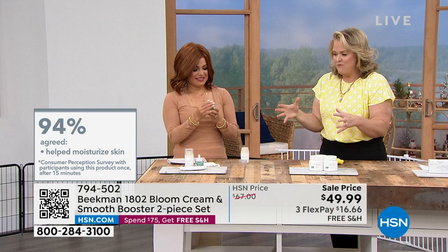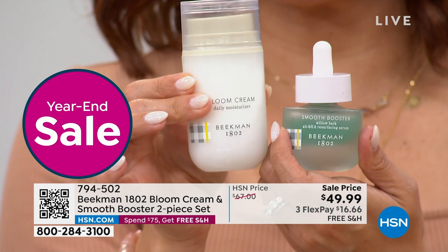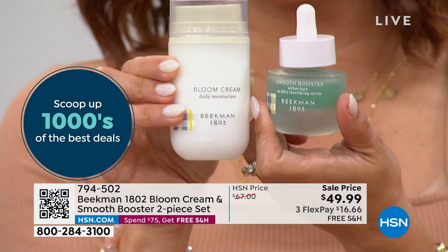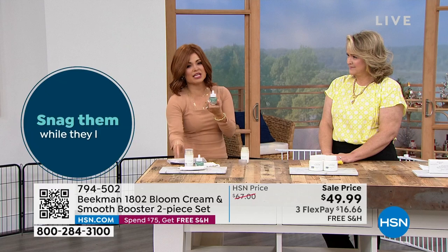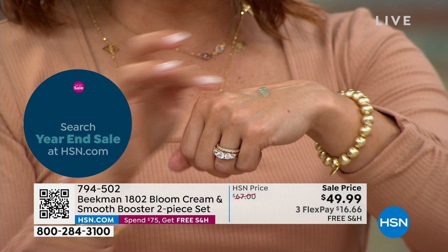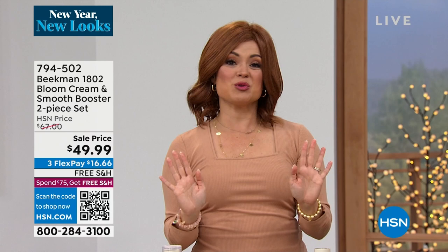You're not paying anything extra for this serum. The Bloom Cream is $54, and you're saving $5 — that's our number one top seller. We're including the $28 Smooth Booster serum at no cost because we really want to get it into your hands and show you what it can do. When these are gone, this duo is not coming back. Use the flex pay — it's free shipping, and you can try it for 30 days. If you don't love it, send it back. Beekman is the number one clean beauty brand at HSN.